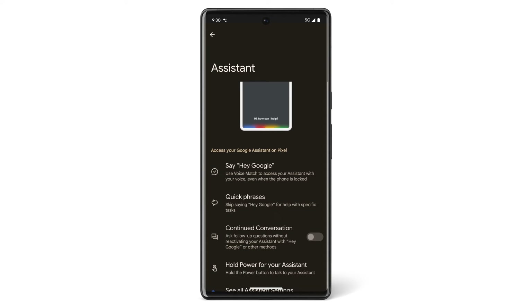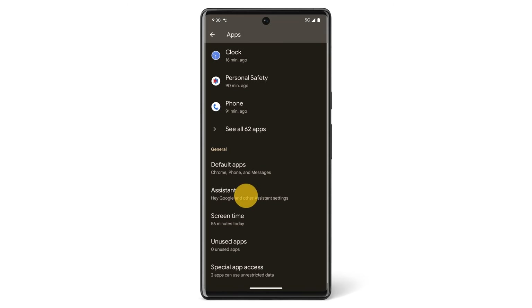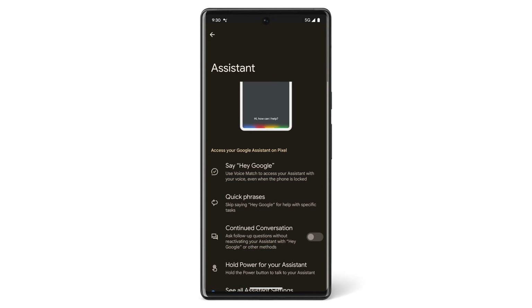You can use Continued Conversation with Google Assistant on your Pixel phone. Continued Conversation allows you to ask follow-up questions without reactivating your assistant with "Hey Google" or other methods. To turn on Continued Conversation, tap Apps, tap Assistant, and then turn on Continued Conversation.